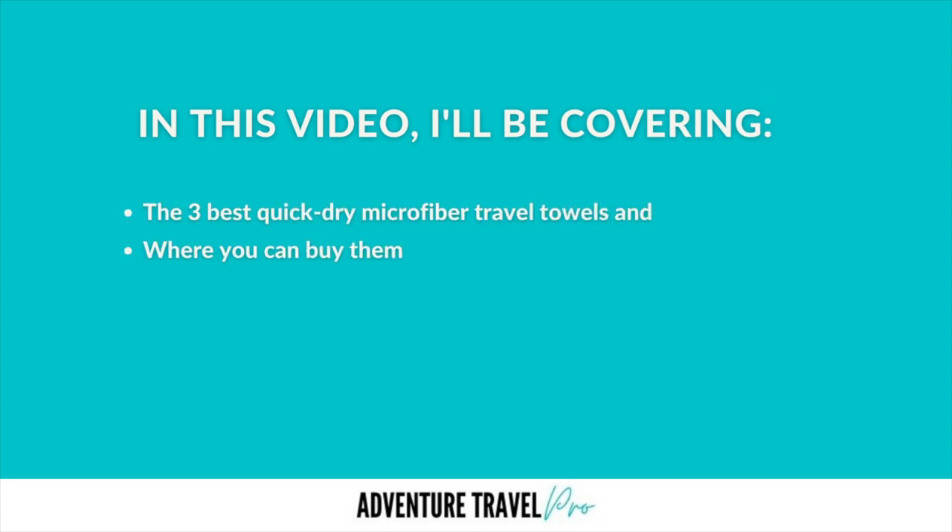Hey guys, I'm Ash from Adventure Travel Pro. Welcome back to our channel. Today I'm going to be doing another video on microfiber travel towels, particularly looking at the three best quick dry travel towels and where you can buy them. So let's get straight into it.